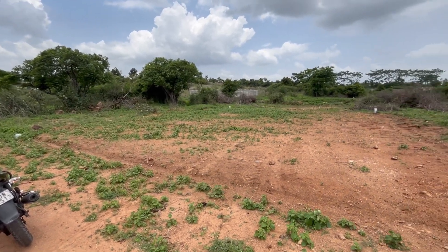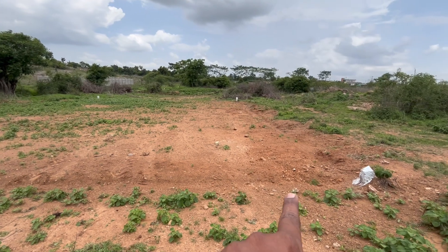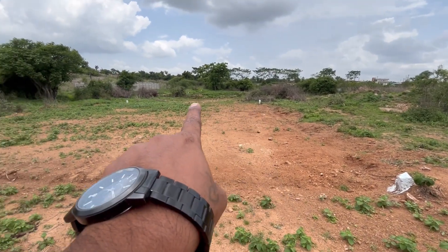Hello! Welcome to Rani Real Estate. I am going to show you a plot near the Railway Station. We are just in a 2-3 km radius.